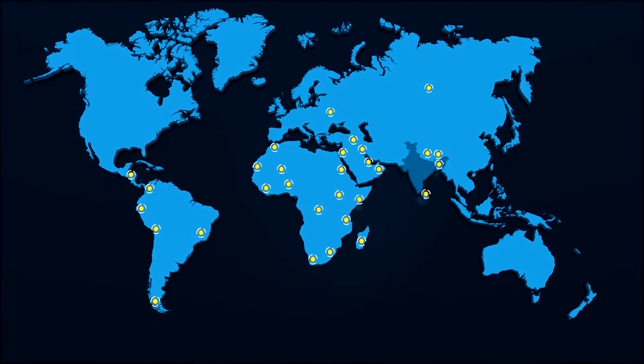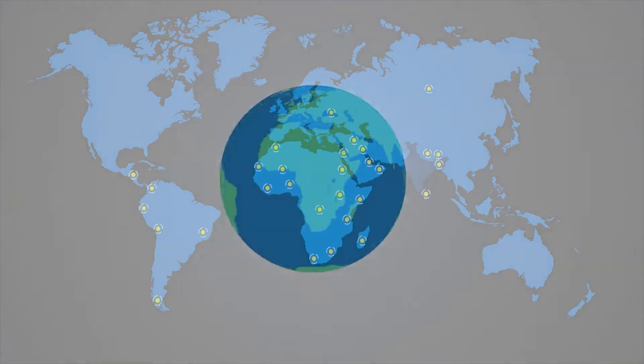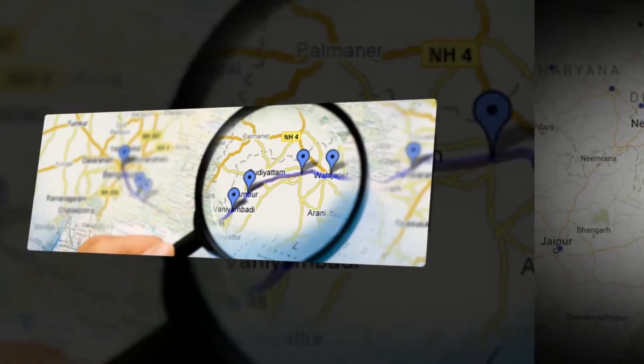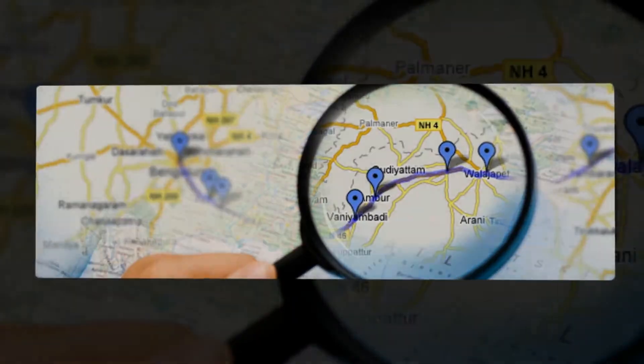Incredible coverage — support for more than 6.2 lakh vehicles across the globe. Wide network — 700 plus primary channels including dealers, distributors and other outlets.